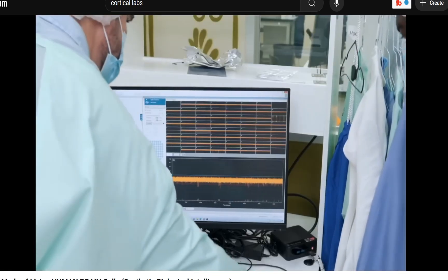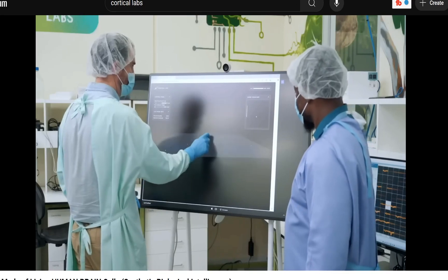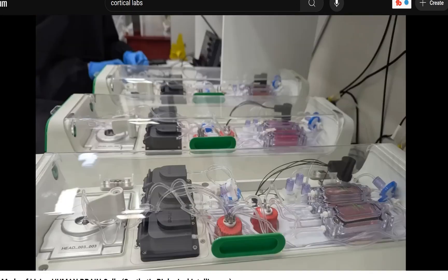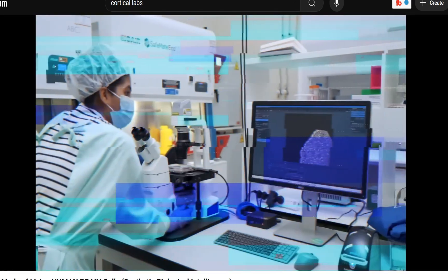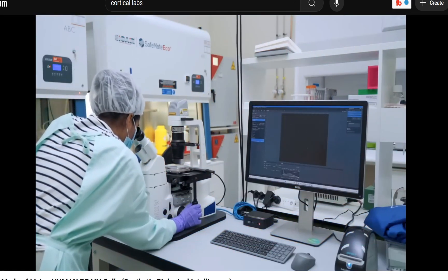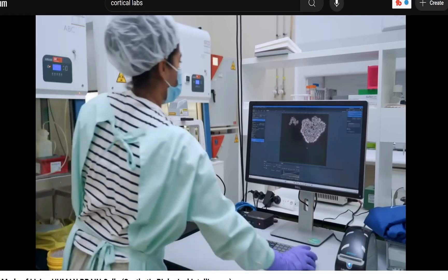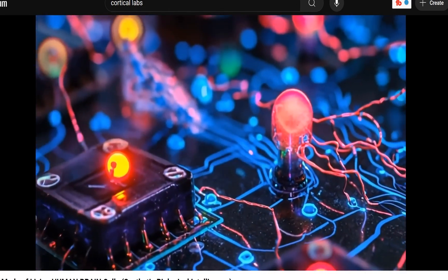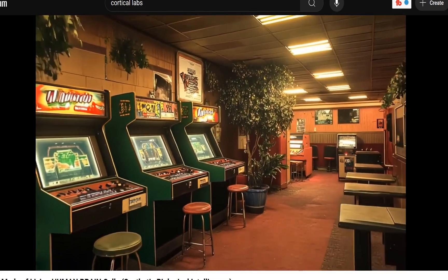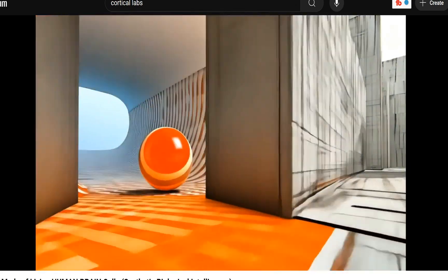The neurons are grown in the lab from induced pluripotent stem cells, or iPSCs, and placed on a silicon chip with electrodes laid out in a grid — 59 electrodes — forming a sort of playground for neurons to grow and form connections. Cortical Labs calls it a body in a box. It has its own life support system: filtration, pumps, temperature control, gas mixing. Software reads and writes signals to the neurons in real time. Cortical's research published in the journal Neuron showed that with the right stimulus, these cultured neurons learned to play the classic arcade game Pong — getting better over time by responding to predictable versus chaotic signals.